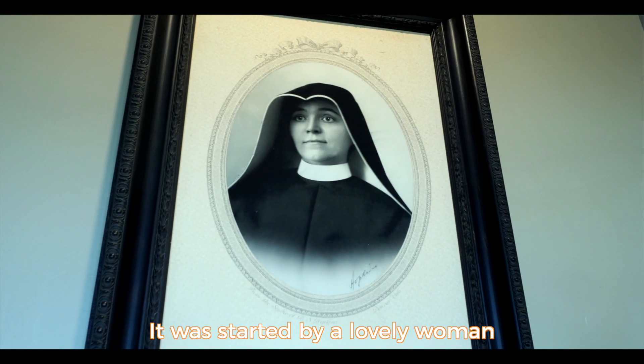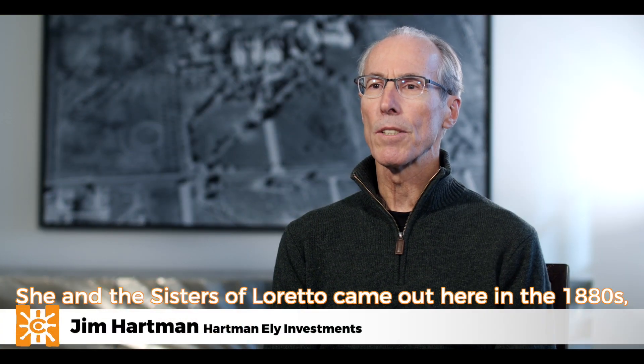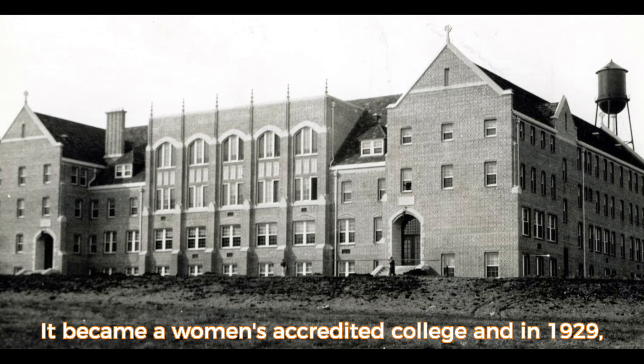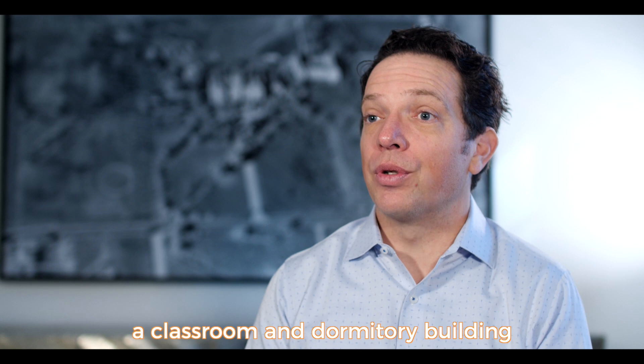It was started by a lovely woman who the building is named after, Mother Pancrasia Bonfais. She and the Sisters of Loretto came out here in the 1880s and picked this site at the top of the hill in southwest Denver for its prominence. It became a women's accredited college, and in 1929 they funded Pancrasia Hall as a classroom and dormitory building.